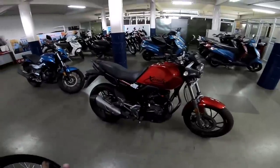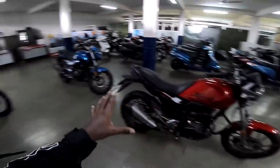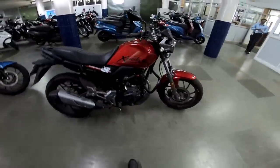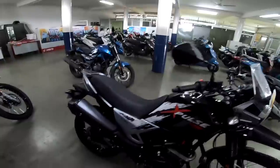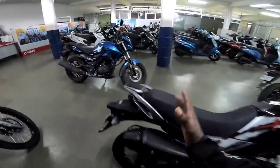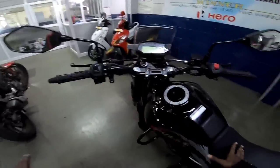When comparing models, all these 200cc segment bikes come with a kicker. In India, there is a lot of mileage available in this segment. Hero Xpulse 200 is a notable off-road bike in this segment.